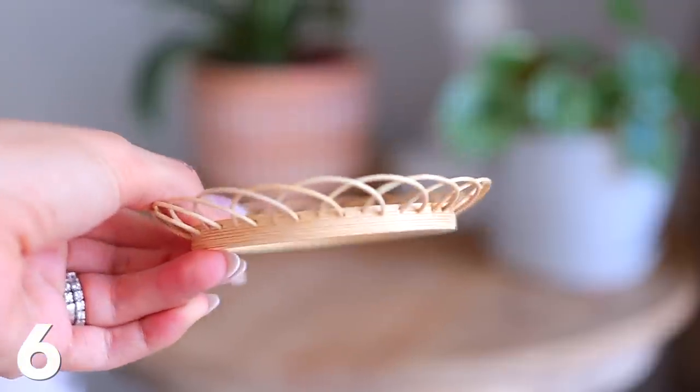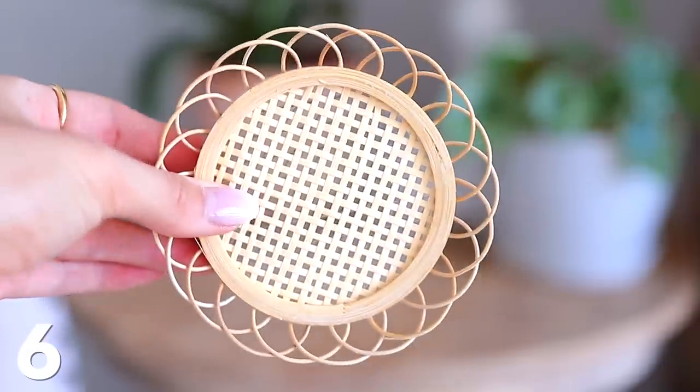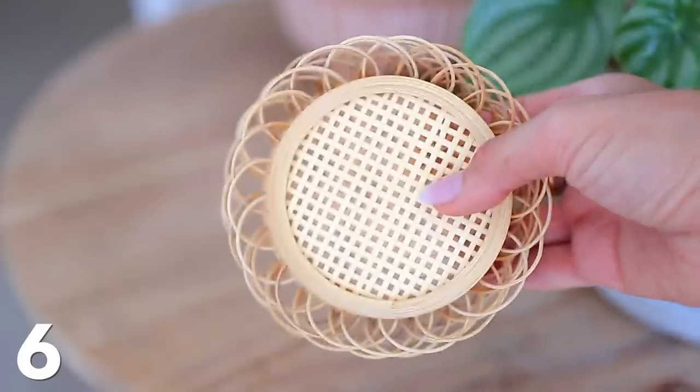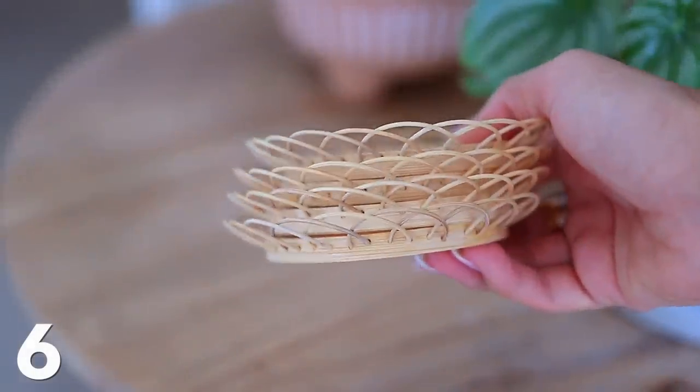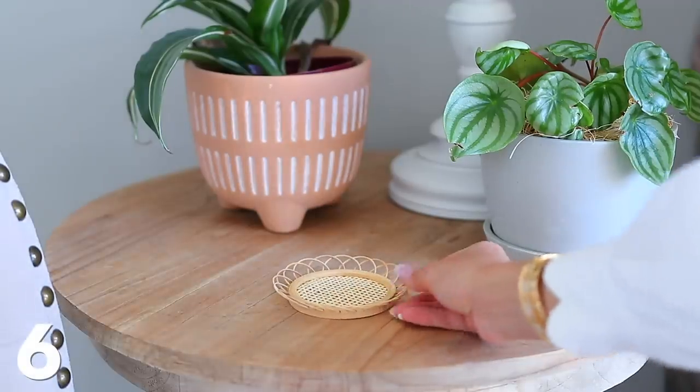Next we have these rattan coasters, which I love because they serve a purpose but can also be very stylish. I had a stack of marble ones that I loved, but I saw these and it felt like a nice little change. They're very intricate and detailed, but sturdy — kind of just a nice little summer touch.